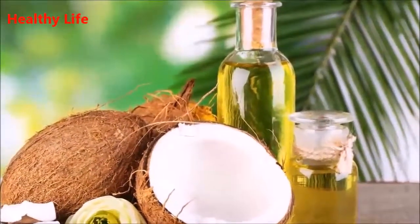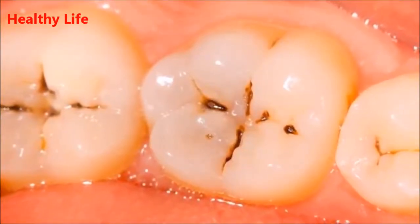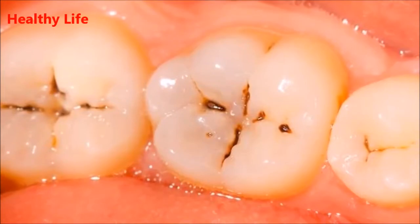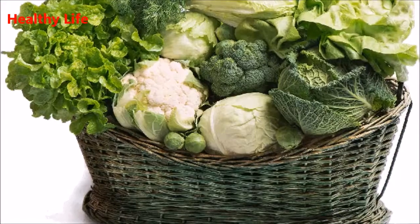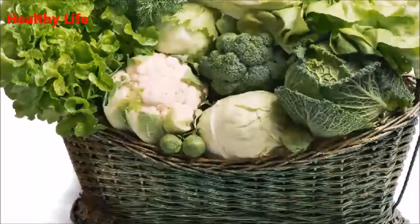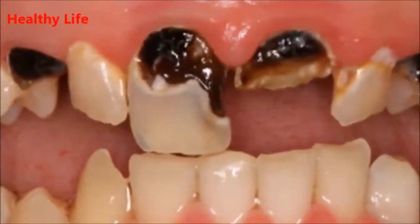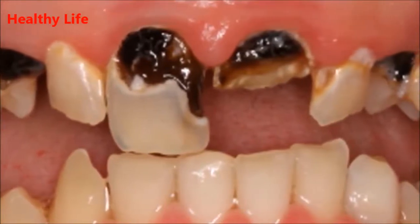The fourth tip is to make your own mineral-rich toothpaste at home by mixing the following ingredients: 3 tablespoons of food-grade diatomaceous earth, one quarter teaspoon baking soda, one quarter teaspoon mint-flavored chlorophyll, and one quarter teaspoon mint extract.